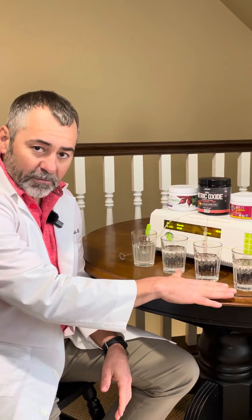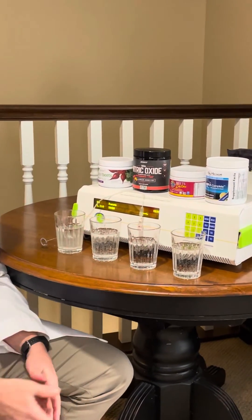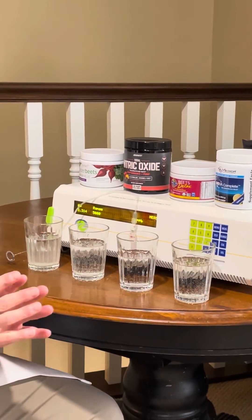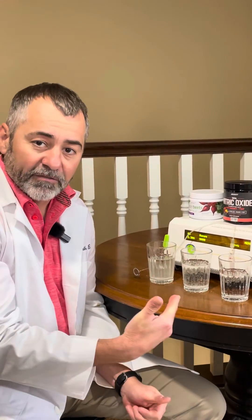So what we do is we just have a glass of water here. We're going to put the product in the water, mix it up, and see if it generates nitric oxide gas. Because the holy grail in nitric oxide is: if your body can't make nitric oxide, then we have to do it for you. And that's the difference between our products and all the others.